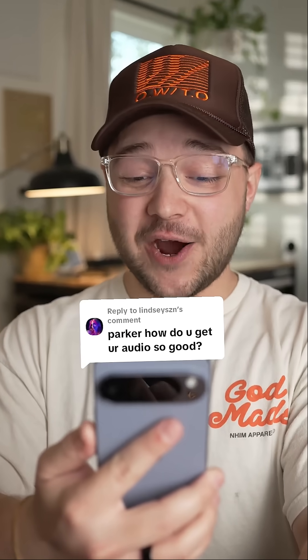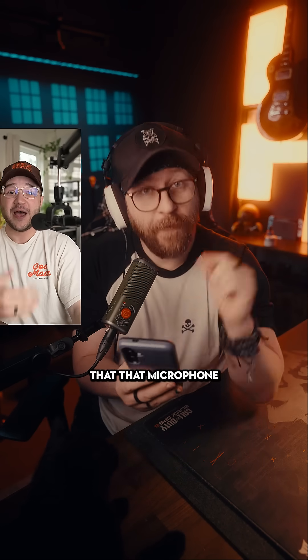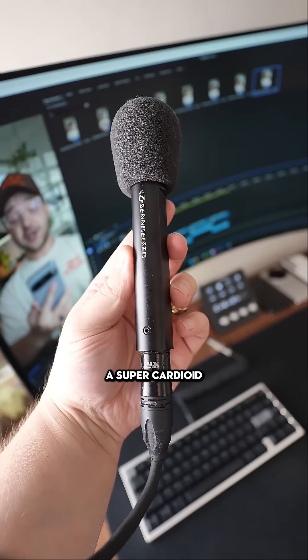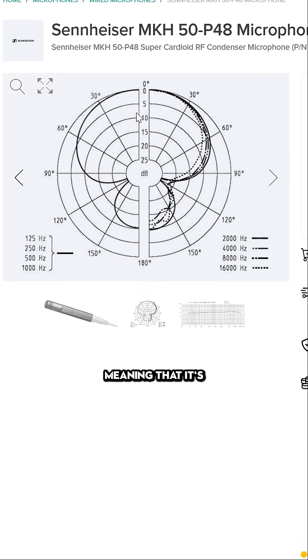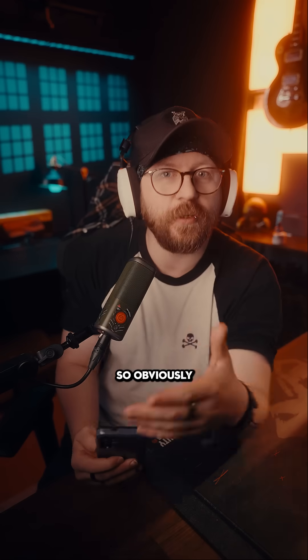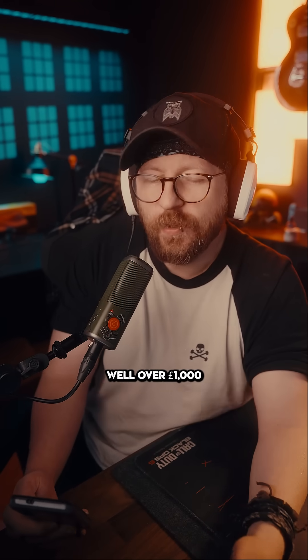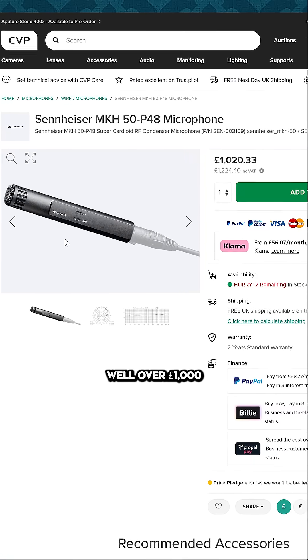Parker, how do you get your audio so good? So first we have my microphone, which is this right here. It's the Sennheiser MKH-50, which is actually used as a boom mic on actual film sets. One of the reasons that microphone sounds so good is because it's a small diaphragm condenser microphone that has a super cardioid polar pattern, meaning that it's really directional — so it's only going to pick up your voice and not much else from the sides or behind. However, it does cost well over a thousand pounds.